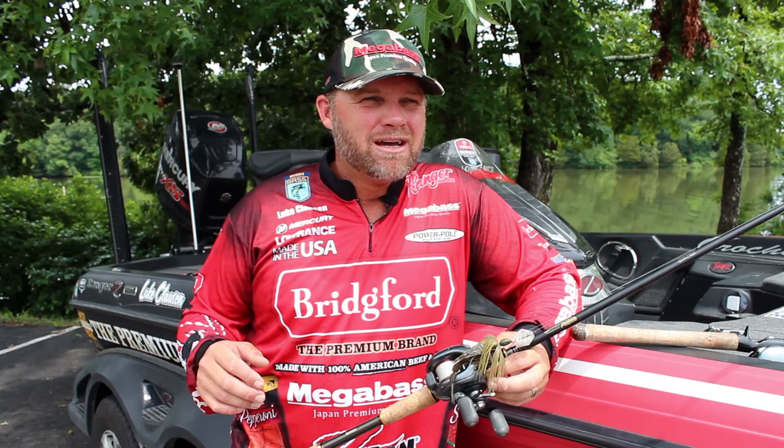Kind of typical of my year — slow start in the beginning. I think I had 13 pounds the first day. Came back the next day with 19 something, actually should have had an even better bag. And the last day had just right under 19. So I caught them better the last two days, still kind of a slow learner here, catching up kind of slow.